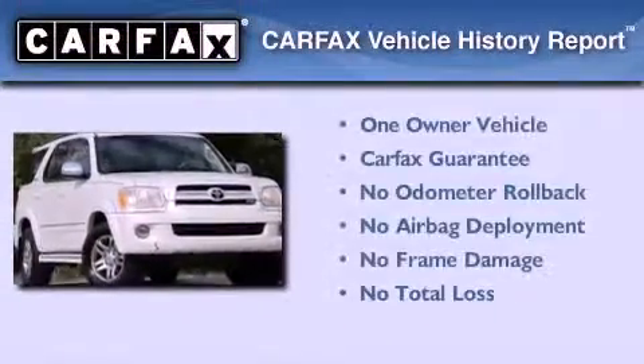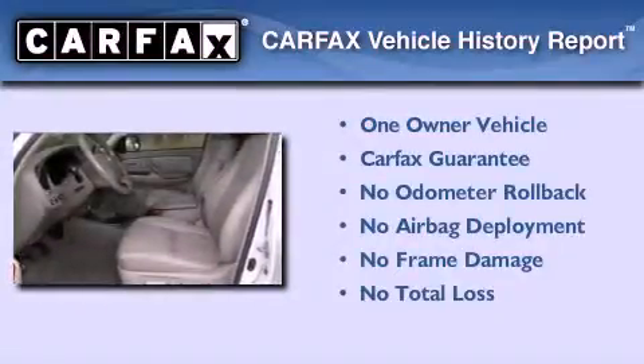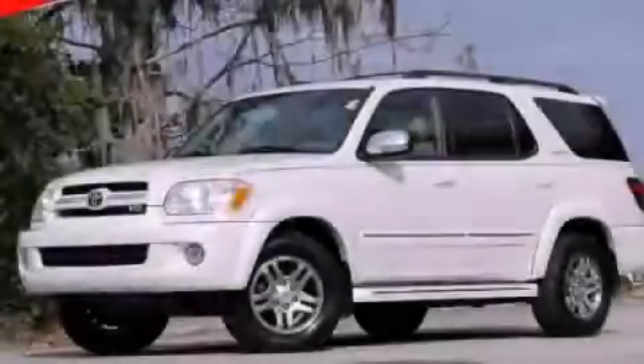This SUV has had only one owner and it qualifies for the Carfax buyback guarantee. This vehicle is sure to sell fast. Call and arrange your test drive today.